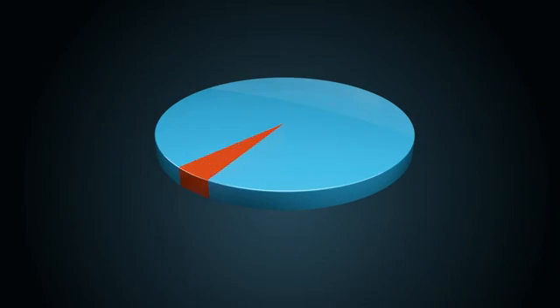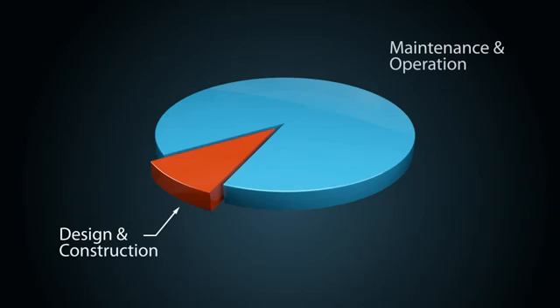But did you know that design and construction costs account for only 5 to 10% of the lifetime cost of a building? The vast majority of a building's costs come from the maintenance and operation of the property over time.